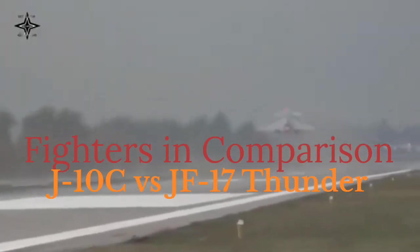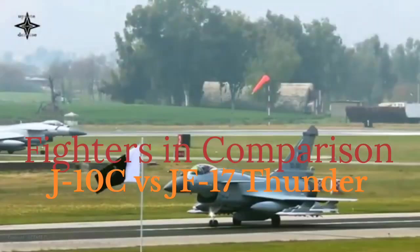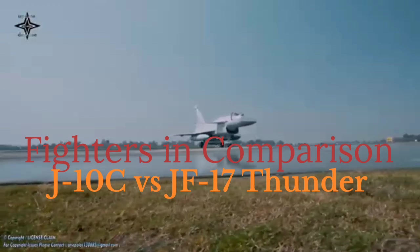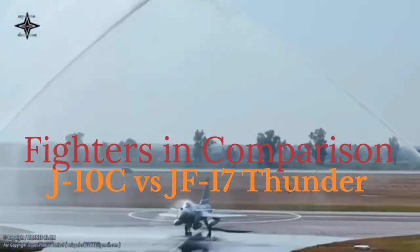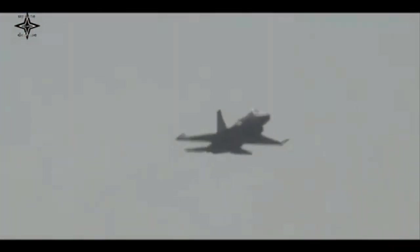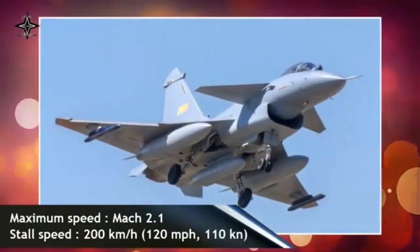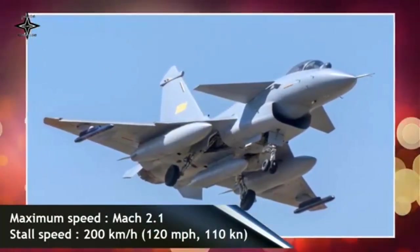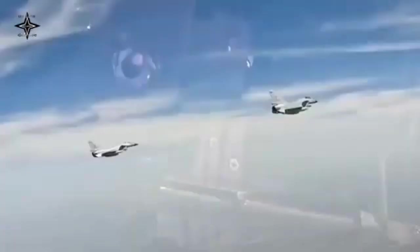Avionics and Radar. The J-10C is equipped with an active electronically scanned array (AESA) radar, giving it superior detection and targeting capabilities. Its advanced sensors and electronic warfare systems enhance survivability and operational effectiveness. The JF-17 Block III also includes an AESA radar, improving its capabilities over earlier variants; however, it remains less sophisticated than the J-10C due to budget and operational constraints.